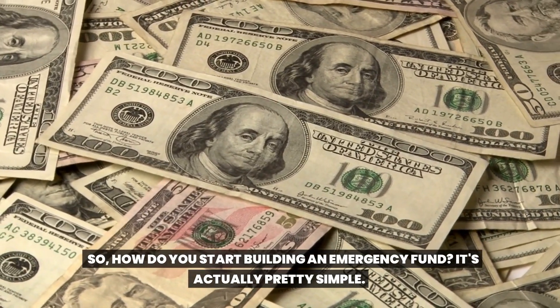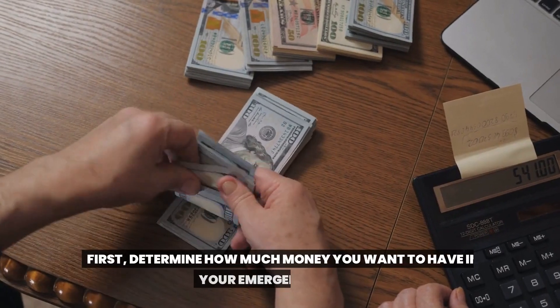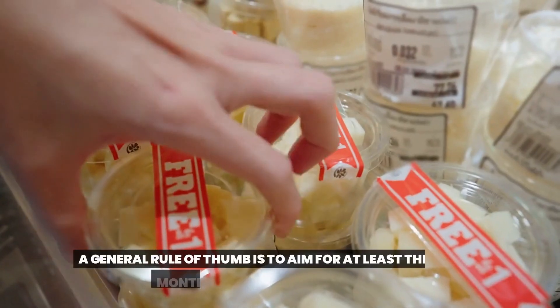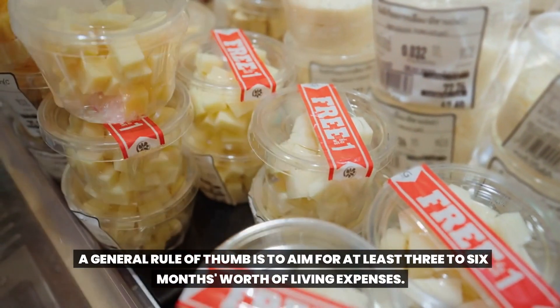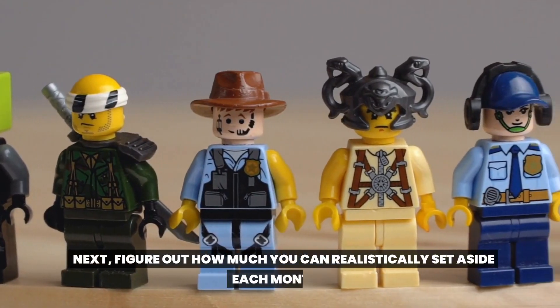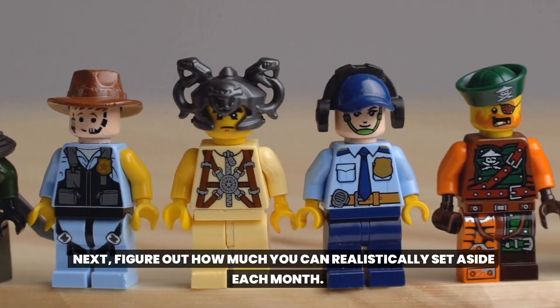So how do you start building an emergency fund? It's actually pretty simple. First, determine how much money you want to have in your emergency fund. A general rule of thumb is to aim for at least three to six months worth of living expenses. Of course, the more you can save, the better.